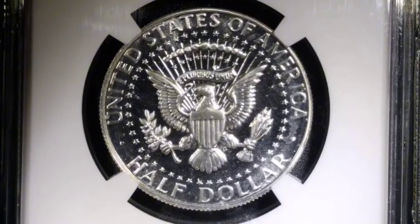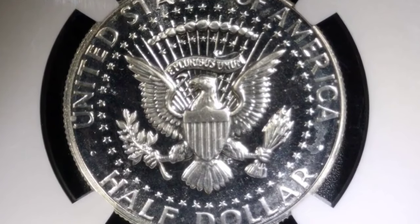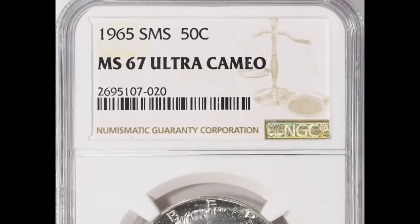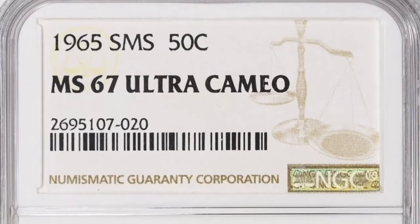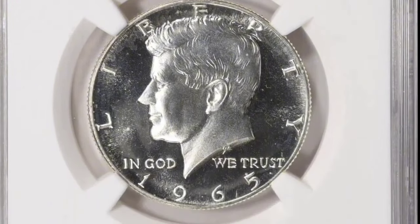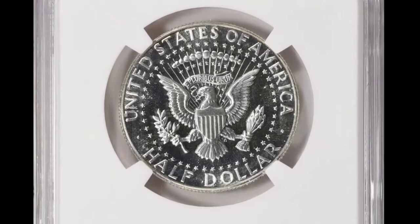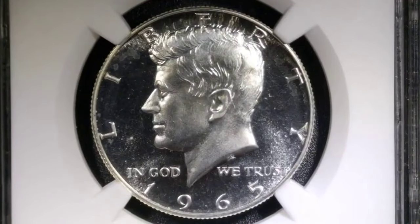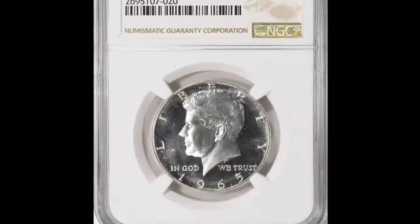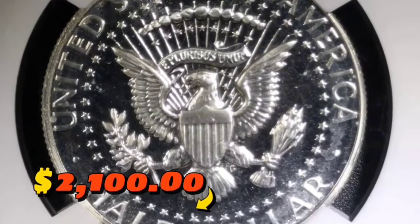The 1965 Kennedy half-dollar is the second year of issue for the Kennedy half-dollar series. This year, the mint changed the composition of circulation strike Kennedy half-dollars to 40% silver and 60% copper-nickel. In 1965, the mint also introduced special mint sets, sold only to collectors, produced from 1965 to 1967, struck with a different finish than uncirculated and proof coins. PCGS reports 41 specimens in MS67 grade, with none numerically finer. It was sold for $2,100.